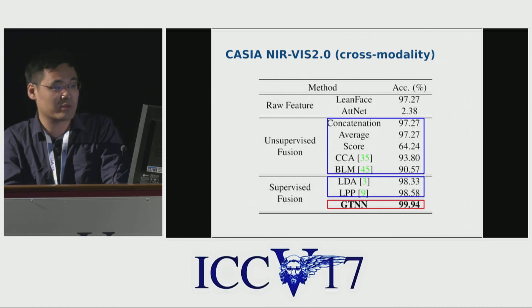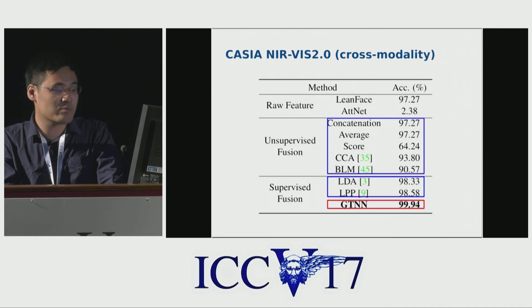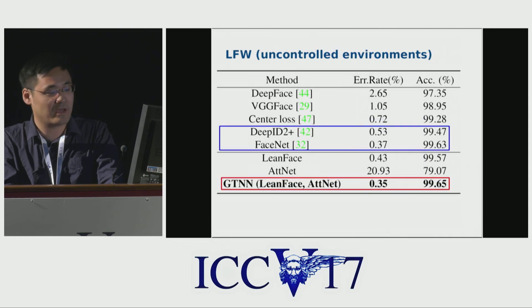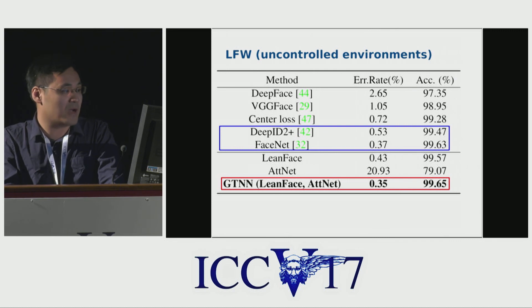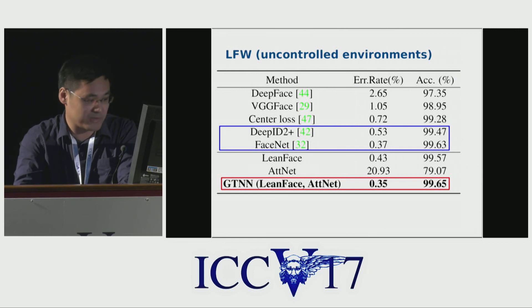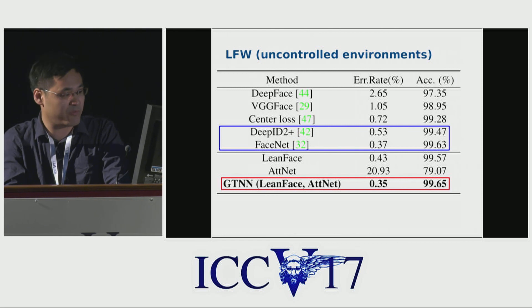We also test our method on the Casia NIR-VIS dataset, which is a cross-modality dataset. Our fusion method works better than unsupervised fusion methods such as concatenation and averaging, and also works better than supervised fusion methods LDA and LPP. We also test our method on the LFW dataset for uncontrolled environment face recognition. Our method works better than FaceNet and DeepID 2+, and achieves state-of-the-art performance.